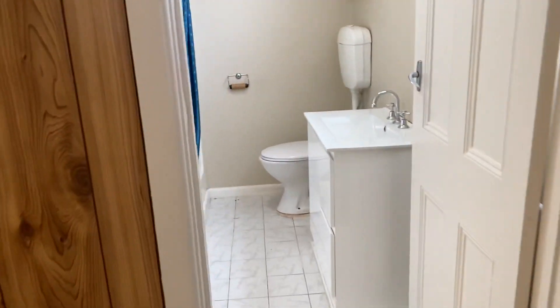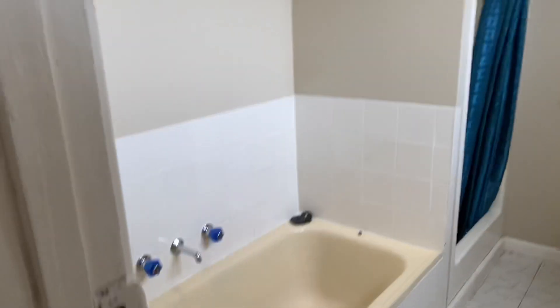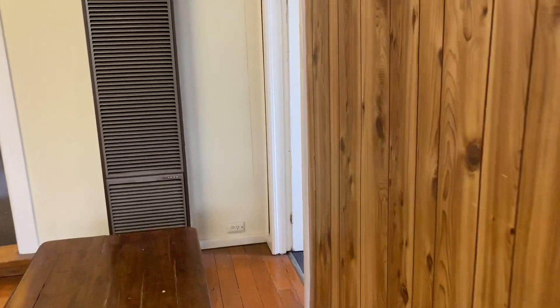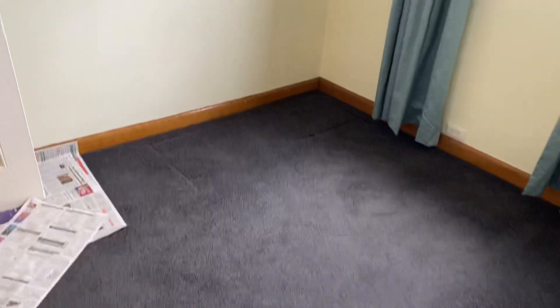There are two bathrooms. One of the bathrooms has a nice big old-fashioned, deep cast iron bath, a loo, and a shower. There's another bedroom through here which is a little smaller than the other ones but still a decent size.